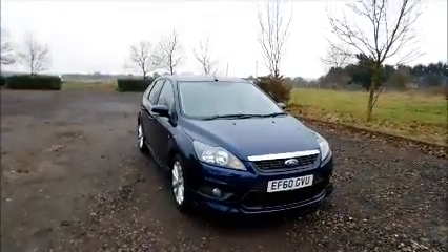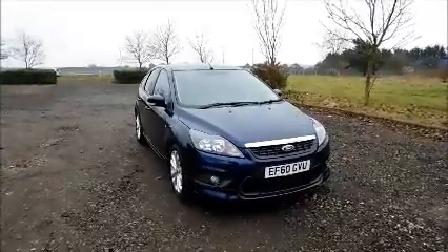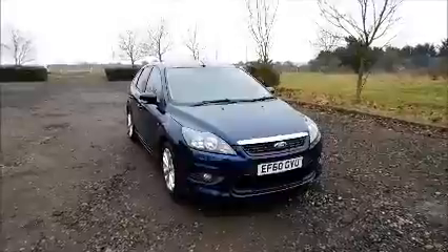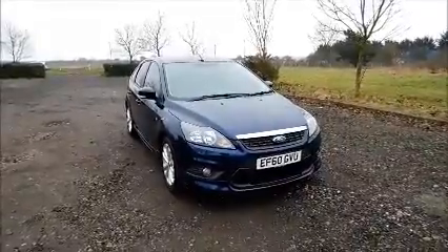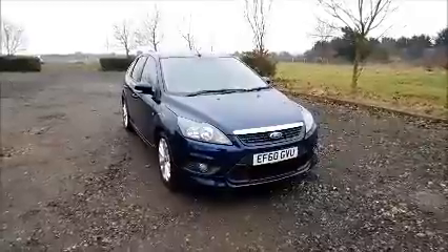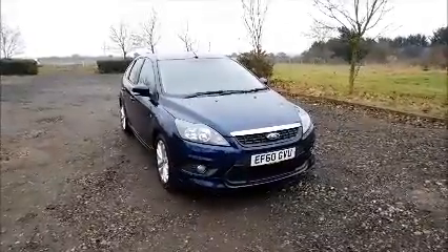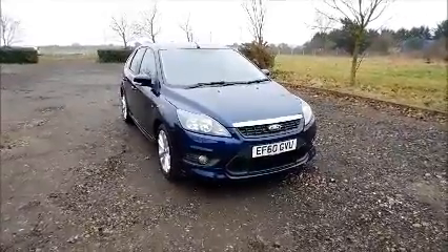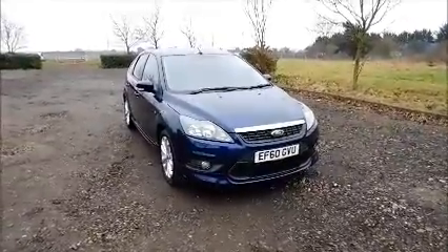This is a Now approved vehicle and comes fully serviced and ready to go with a 3-month comprehensive warranty. You can reserve this vehicle online with a £100 no-quibble deposit, or call our internet sales team to arrange a convenient appointment. If you are thinking of finance, we are confident we can beat any high street lender with our flexible dealer funding plans. Thank you for visiting Now Vauxhall.